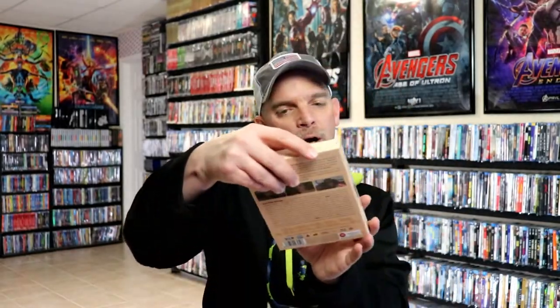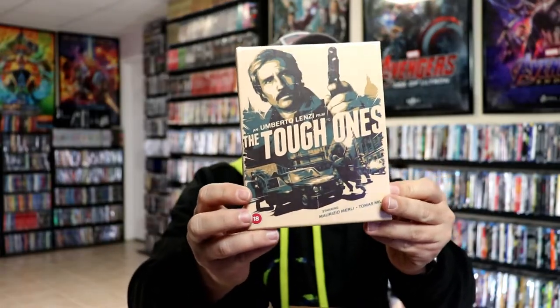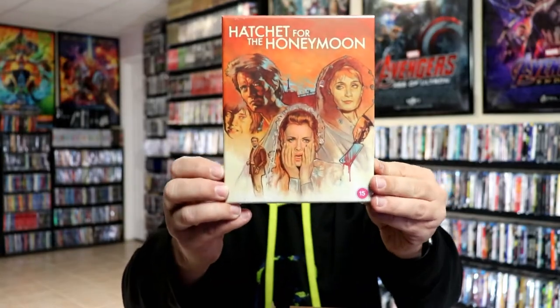Next up we have The Tough Ones — another one I'm not familiar with. I did do a little bit of research on all of these. This one is an 88 Films title. And then we have Hatchet for the Honeymoon, which is also an 88 Films title with a slipbox.